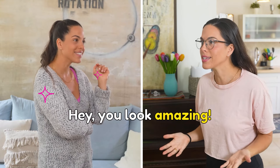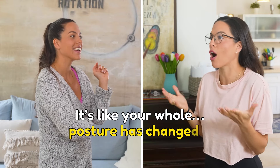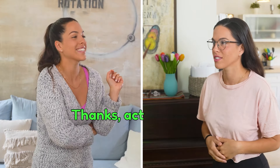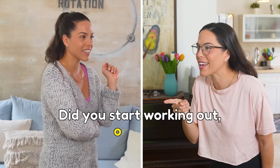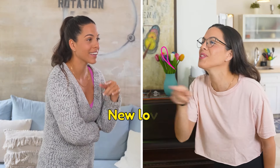Hey, you look amazing. Thank you. It's like your whole posture has changed. Did you start working out or what? No, it's much simpler — new love.